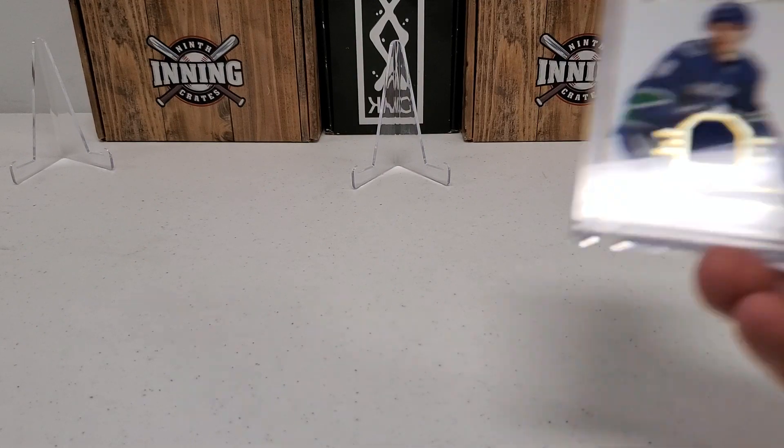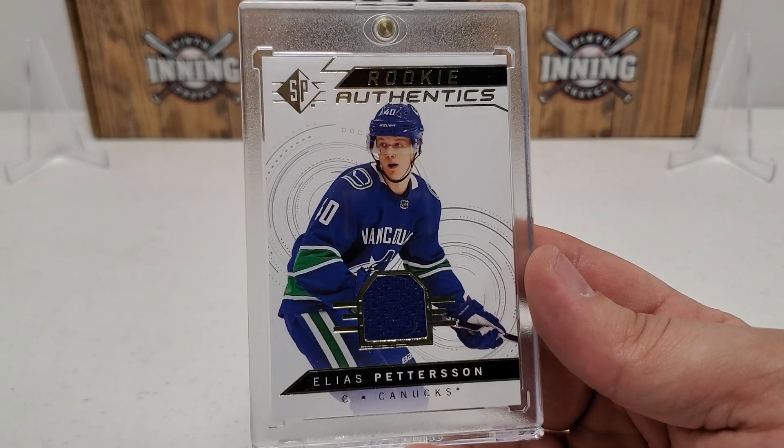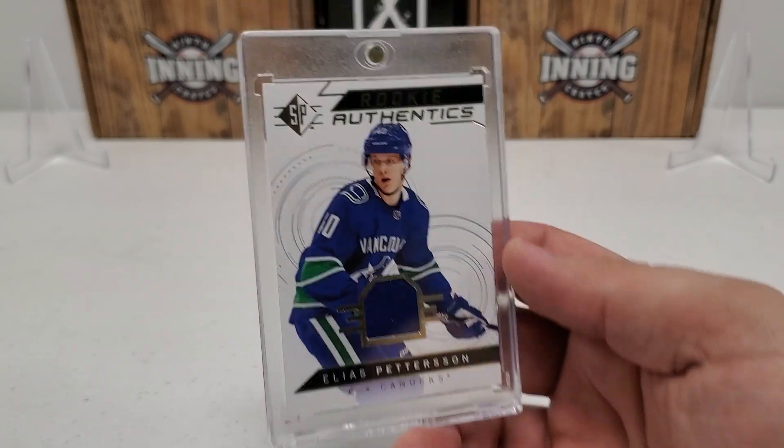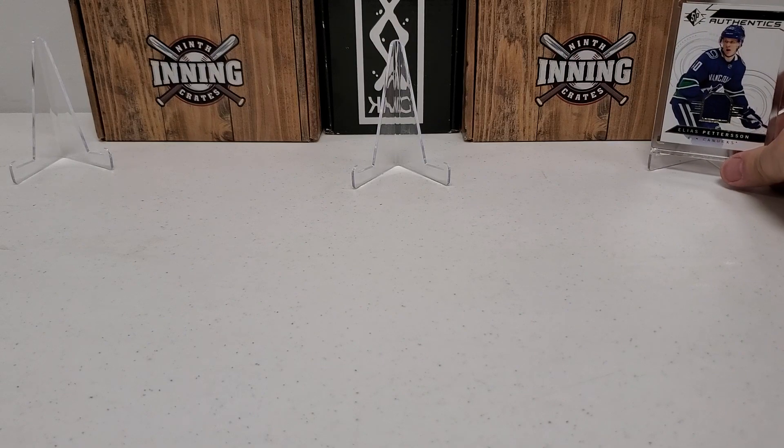First up, we've got a nice little jersey swatch here — Rookie Authentics, Elias Pedersen. You guys can check that out. Nice little piece of his jersey in there, so obviously his rookie year there. Nice little Rookie Authentics card there of the man known as Elias.